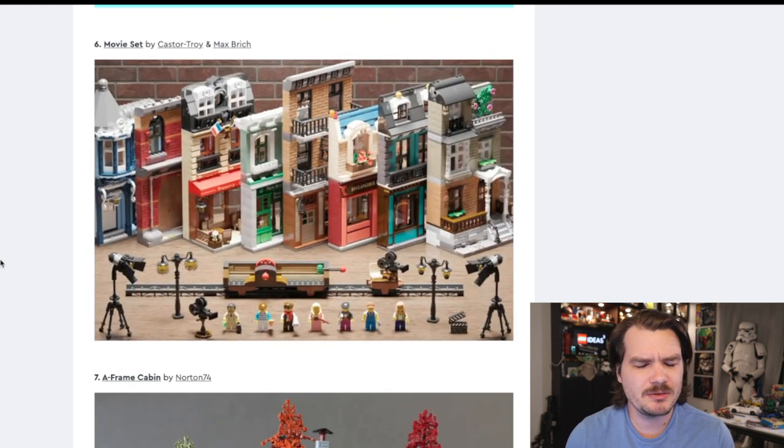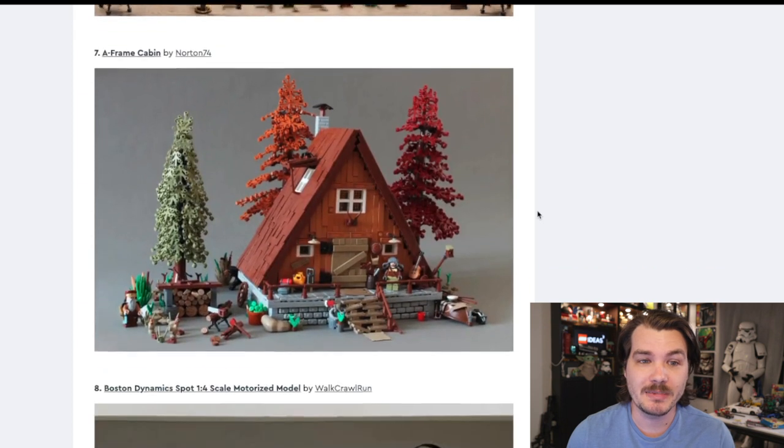Next up, the movie set. I actually really like this one, but it kind of feels like the person had fun designing a bunch of building facades but didn't want to build full buildings for them — so they added a little dolly and a couple of cameras and called it a film set. All of a sudden the facades are justified. They are all very beautiful, though, in my opinion.